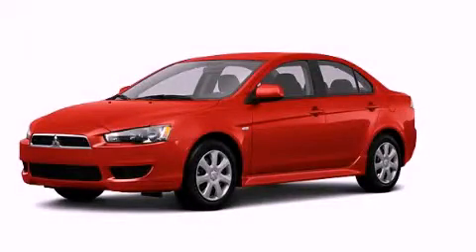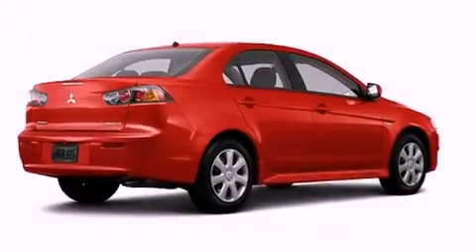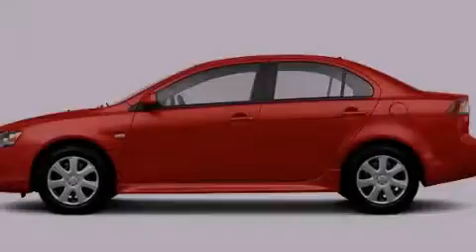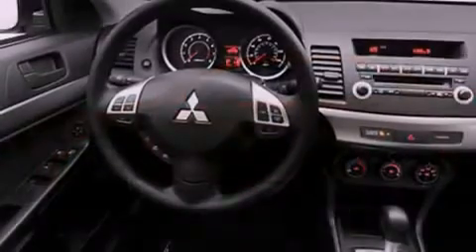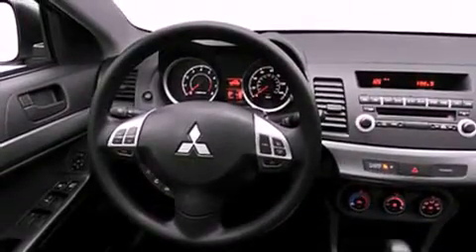This is a brand new 2013 Mitsubishi Lancer. Features include a low tire pressure indicator, traction control and stability control systems, cruise control, an engine immobilizer theft deterrent system, front and rear floor mats, and 12 volt power outlets.